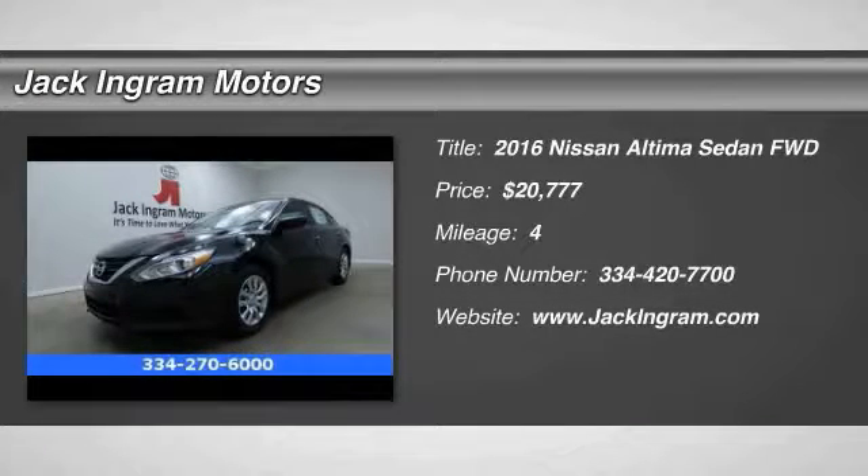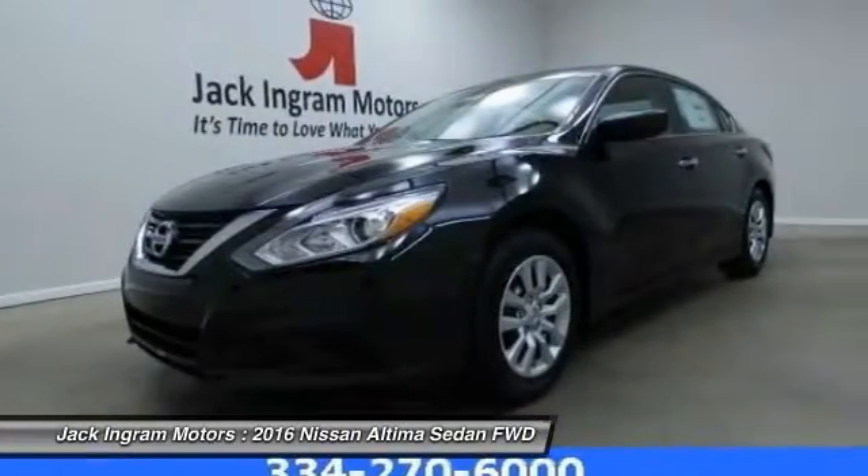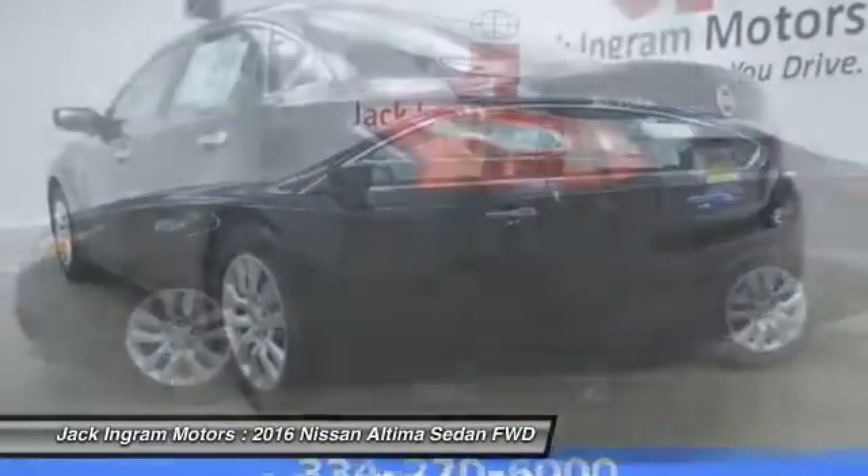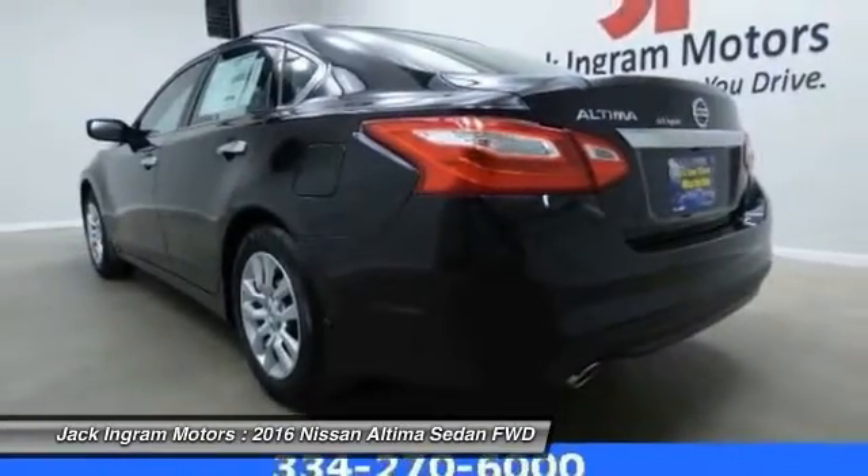2016 Altima. The Nissan Altima offers advanced features to make life easier, including push button ignition, which comes standard. Combine that with a powerful V6 or efficient four-cylinder engine,